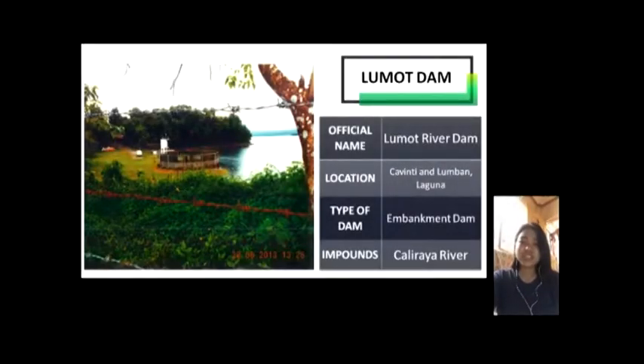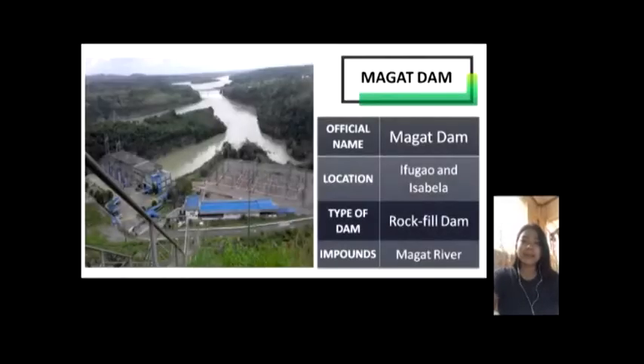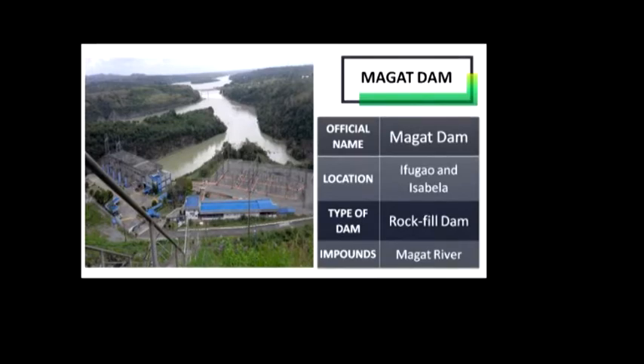Lumot Dam — its official name is Lumot River Dam. It is located at Cavinti and Lumban, Laguna. The dam was constructed across the Lumot River, creating a reservoir now known as Lumot Lake or Shera Lake. Lumot Lake provides additional water through a bell-mouth spillway and tunnel to Caliraya Lake, which in turn serves as the upper reservoir for the Calayaan Palm Storage Hydroelectric Plant. Magat Dam is located at Ifugao and Isabela and is one of the largest dams in the Philippines. It is a multi-purpose dam used primarily for irrigation of about 85,000 hectares of agricultural lands, flood control, and power generation through the Magat Hydroelectric Power Plant.